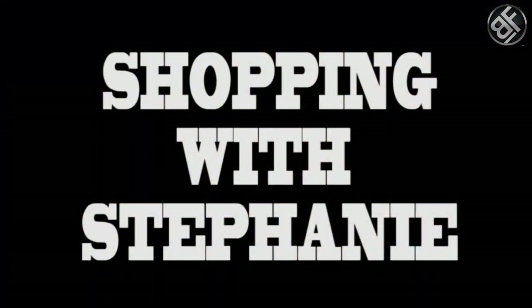So today I want to take you grocery shopping with me. And I know it sounds like a lot of fun, right? I just want to share with you some helpful tips to help you get some fresh foods and a nice, healthy, happy, well-balanced diet. So let's go — let's head on in.